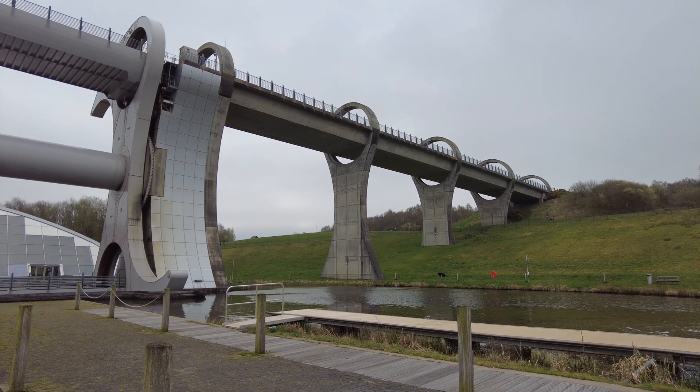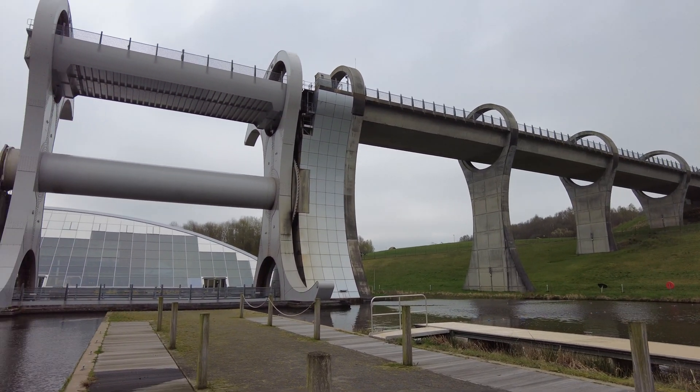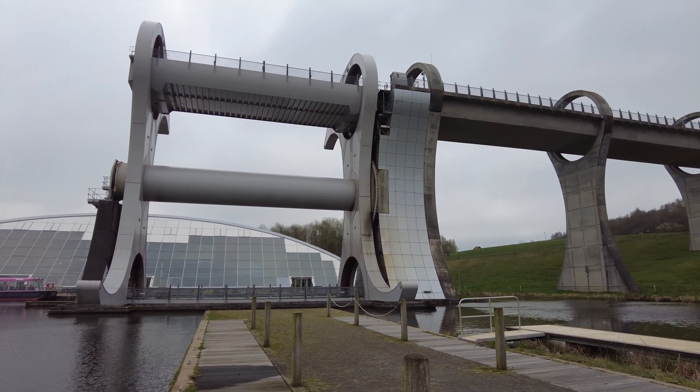With the Falkirk wheel, 9 locks are effectively removed, leaving just 36 feet of locks required. Using the same amount of energy that it takes to boil 8 kettles of water, boats are raised and lowered approximately eight stories, which equals out to about one kettle per story.